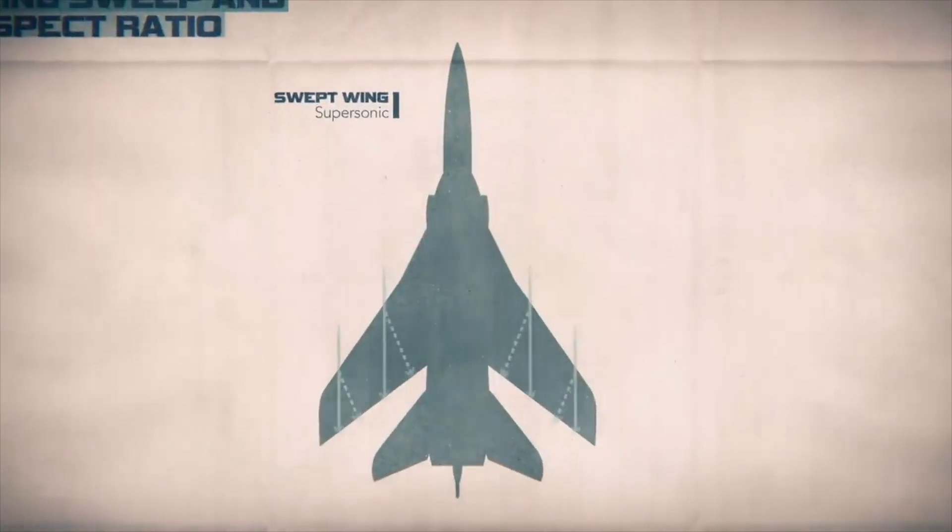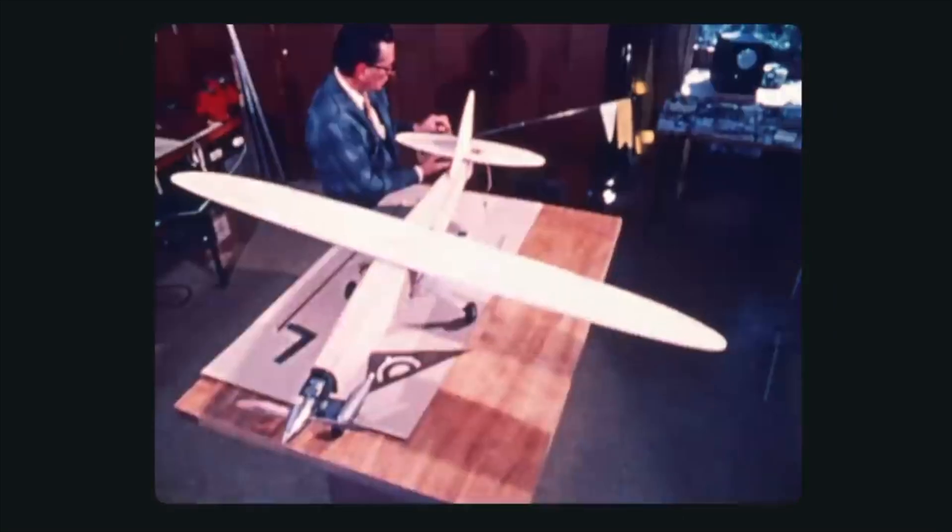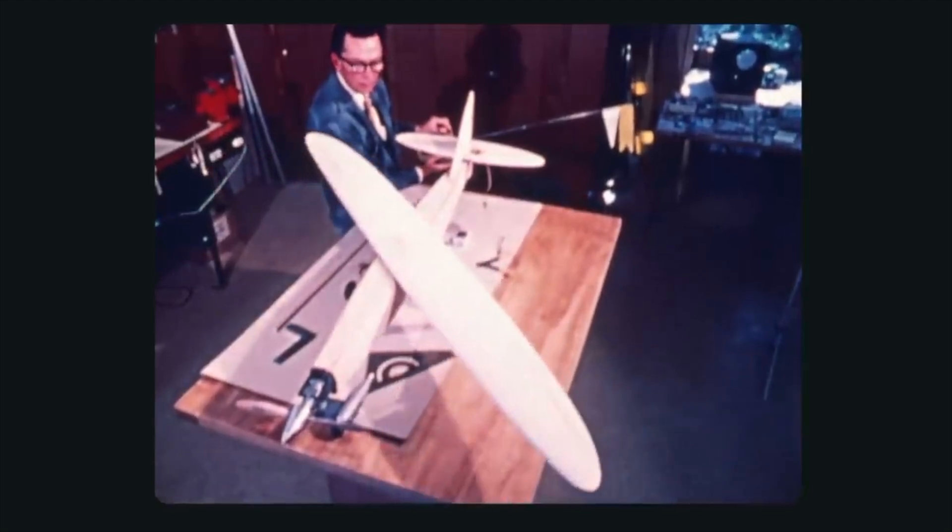Robert Jones conceptualized that if there is one wing and it is swept at an angle of 45 degrees or more — up to 60 degrees — they can actually achieve a very low drag coefficient. So there were many advantages to that design.